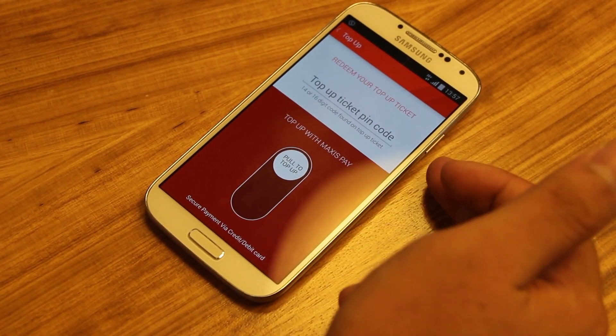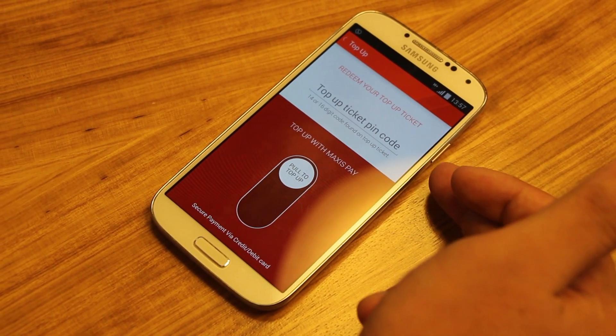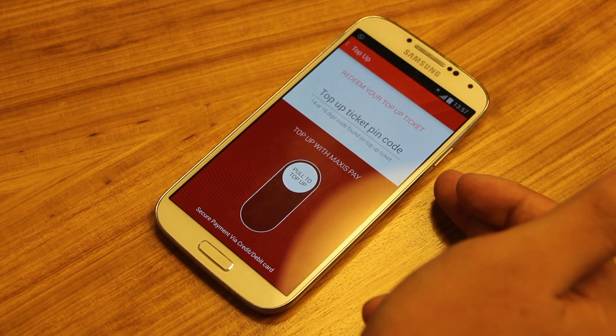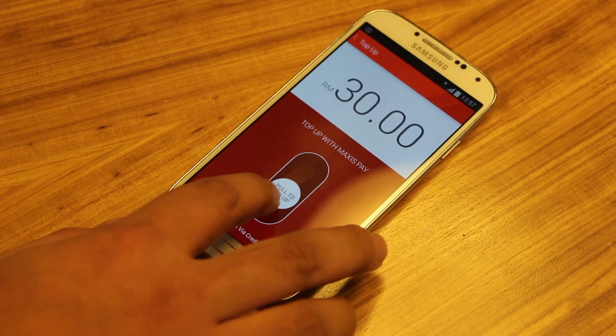You have two options. Number one is to put in the top-up code, which you can buy from a 7-Eleven or even one of our Hotlink dealers. Or you could use Maxis Pay, which has a very intuitive pull-down option.